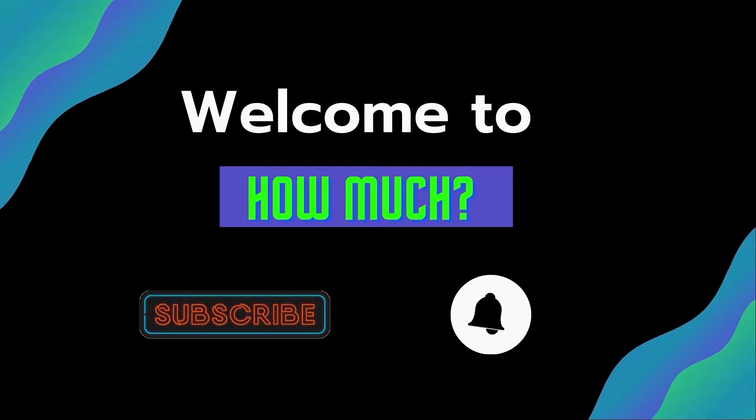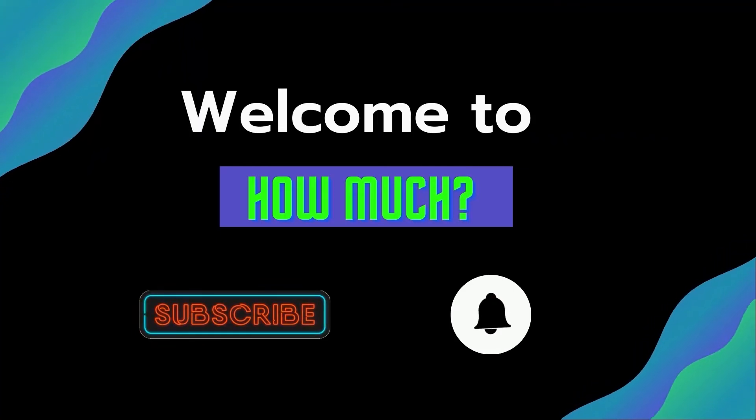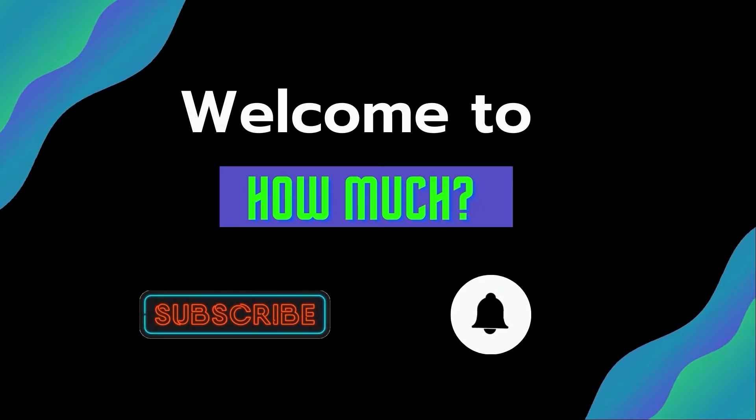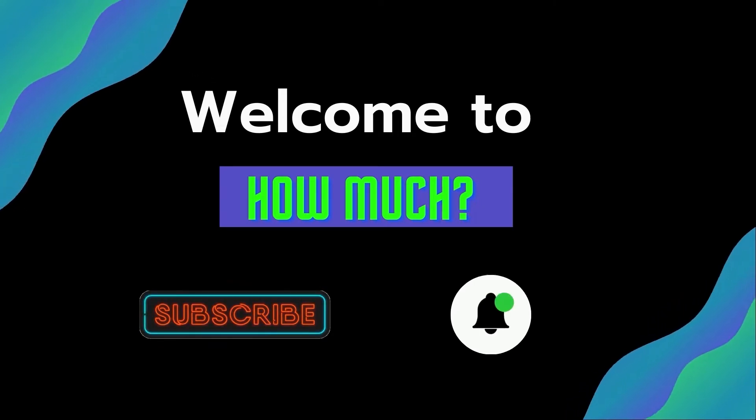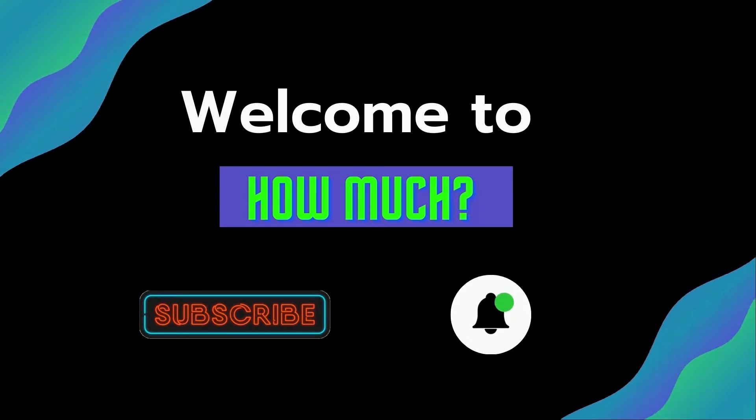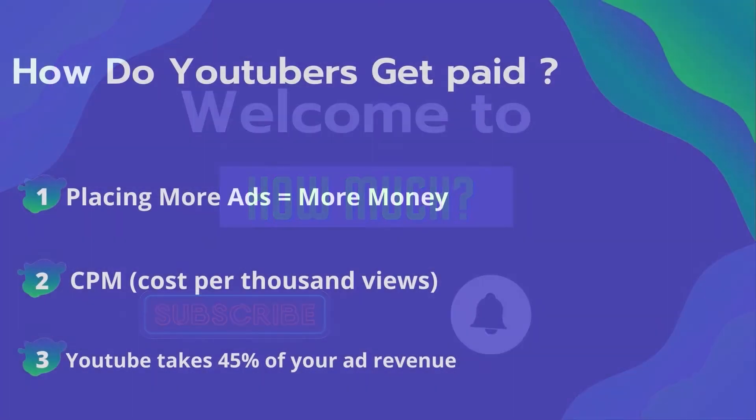Hello guys and welcome to the How Much YouTube channel. Before we start, go subscribe to my channel to get more videos on how much your favorite YouTuber earns. Click on the bell icon to get all notifications and never miss any new video. Now let's get started.